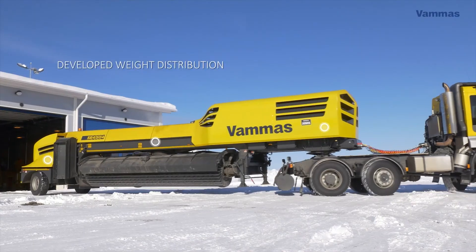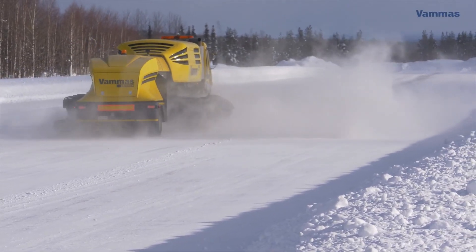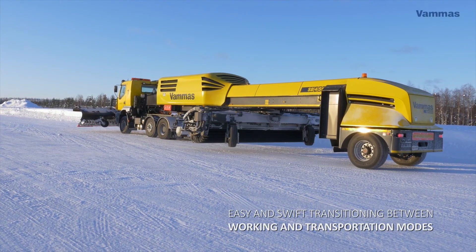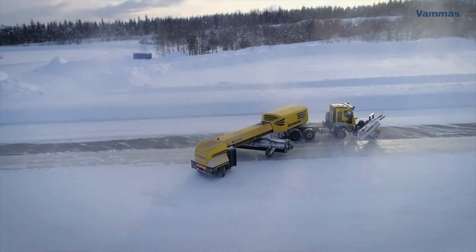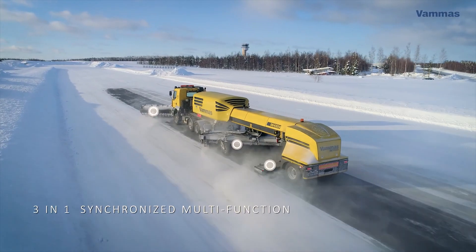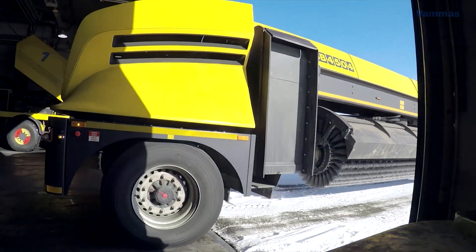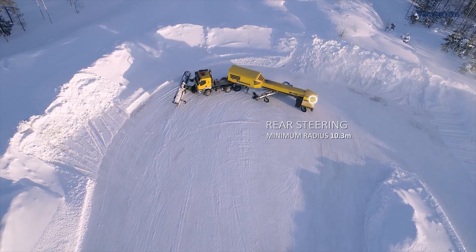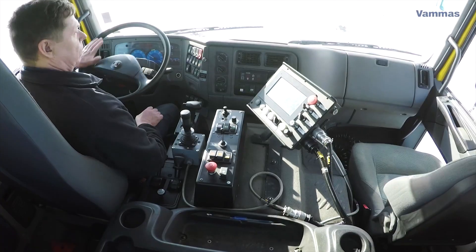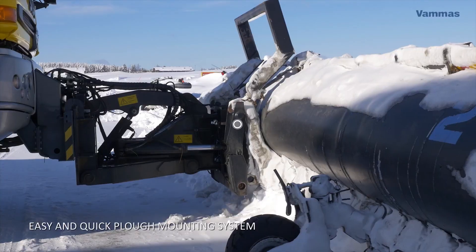The Vamas SB4554, produced by a leading Finnish company, is a robust and efficient snowblower designed to tackle the harshest winter conditions. Known for its high-quality construction and reliability, the SB4554 stands out for its exceptional snow-clearing capabilities. Its powerful engine and advanced auger system allow it to move large volumes of snow quickly and efficiently. A special feature of this machine is its adjustable chute, which gives the operator precise control over the direction and distance of snow discharge. The primary use of the Vamas SB4554 is in airport maintenance and other large-scale snow removal operations.